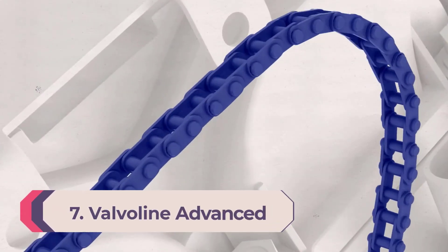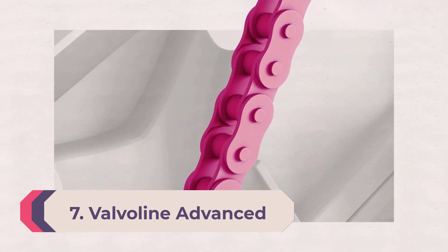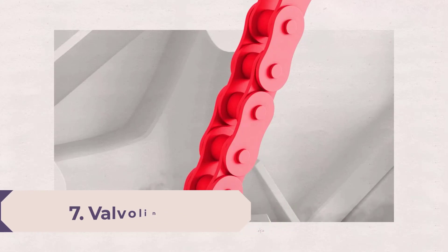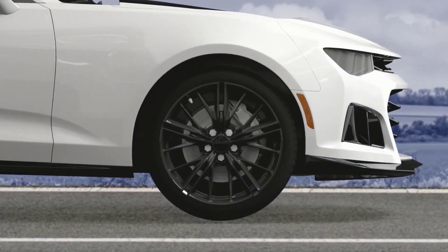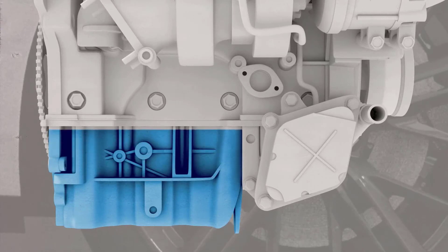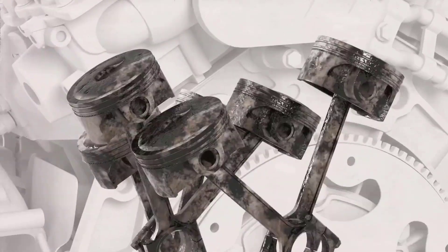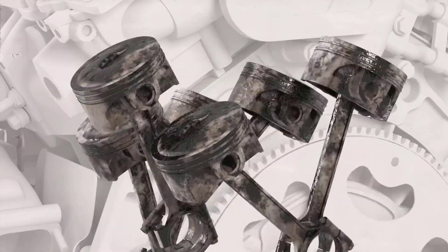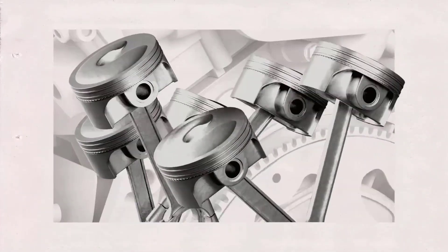Number seven: Delvoline Advanced Full Synthetic SAE 5W-30. Today's advanced engine technology requires advanced protection. Delvoline Advanced Full Synthetic motor oil is specially designed to protect today's sophisticated engines. Its exclusive mixture contains advanced anti-wear additives, superior antioxidants, and extra detergents. It protects 40 percent better against wear, resists oil breakdown 10 times better, and defends 25 percent more against deposits than industry standards.